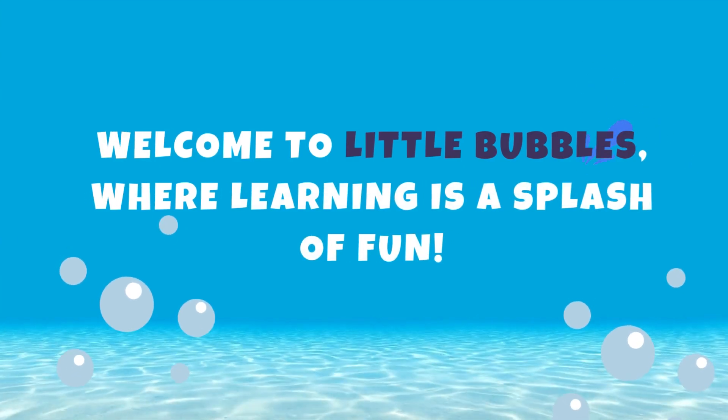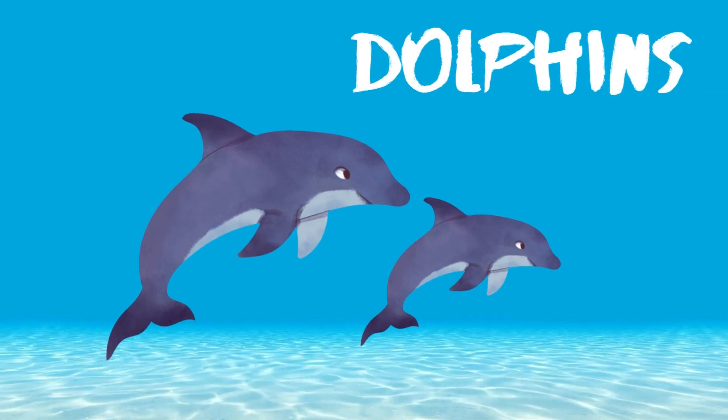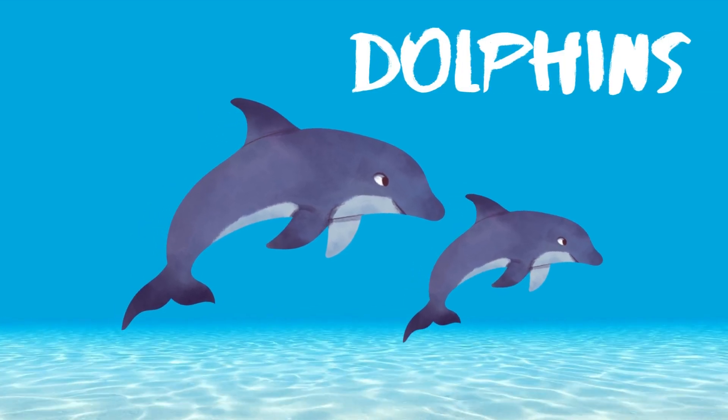Welcome to Little Bubbles, where learning is a splash of fun. Today, we're diving into the deep blue sea to meet some dazzling dolphins.